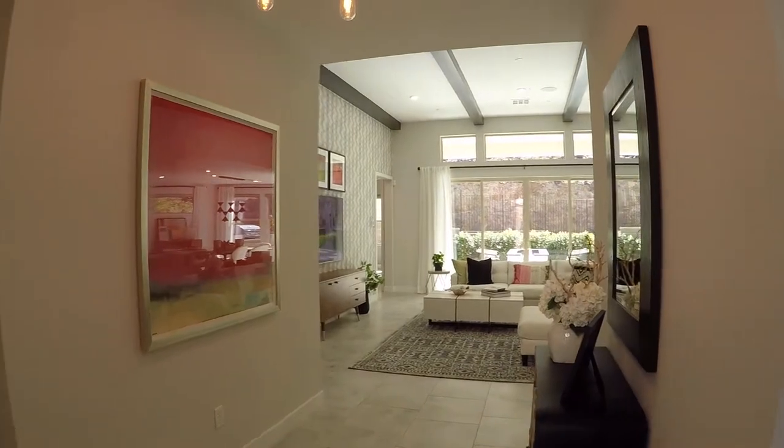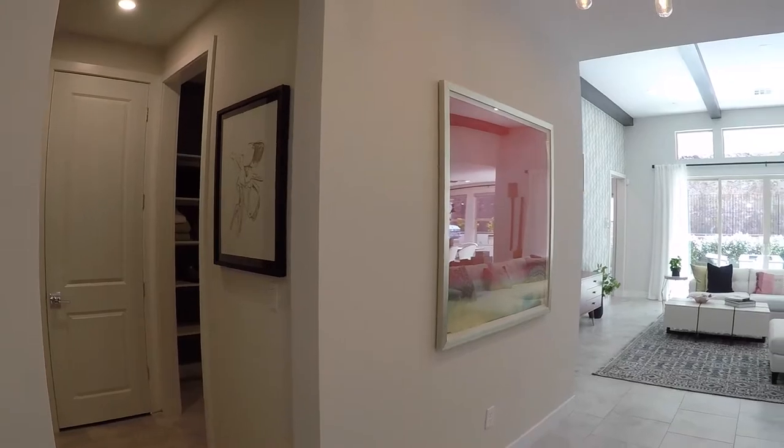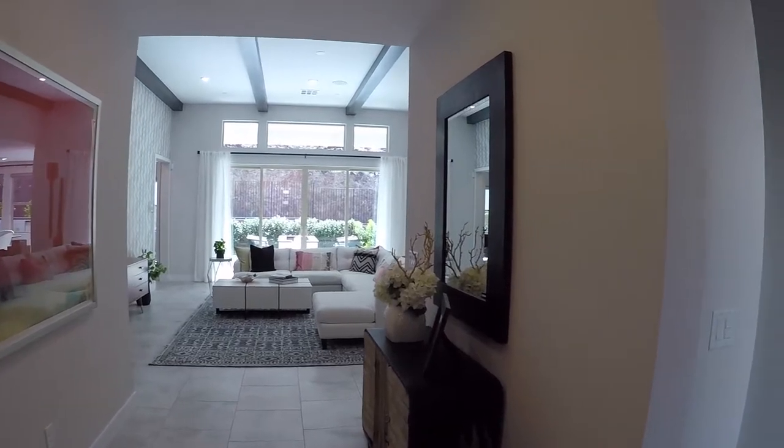Coming into the front entrance — love the look this house has. Very open concept. Now as you can imagine, the beams, the glass, the floor — those are all options and upgrades.